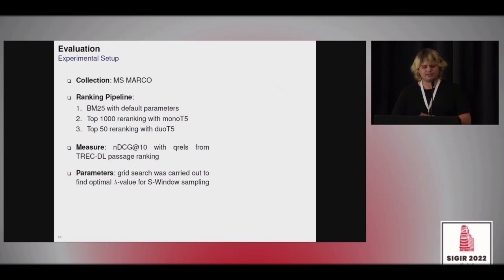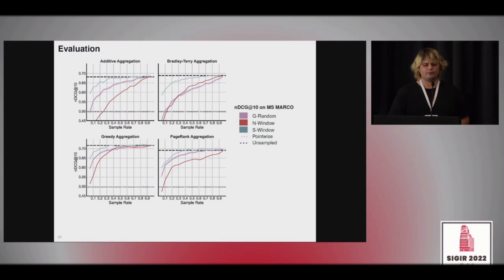The results are on the MS-MARCO passage dataset. We also have results for ClueWeb09 and ClueWeb12 in the paper. In our ranking pipeline, we use BM25 with default parameters, re-rank the top 1,000 documents with MonoT5, and then the top 50 documents with DuoT5. The main results table shows four aggregation schemes. The dotted line at the bottom is the pointwise MonoT5 effectiveness, and the dashed line at the top is DuoT5 with all available pairwise comparisons. The x-axis is the sample rate; the y-axis is NDCG@10.